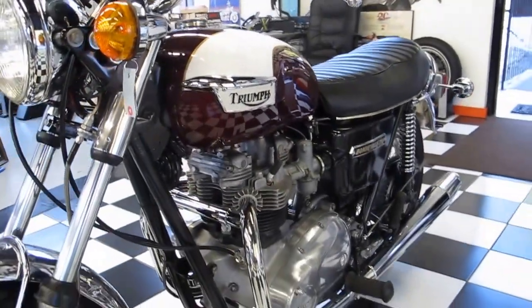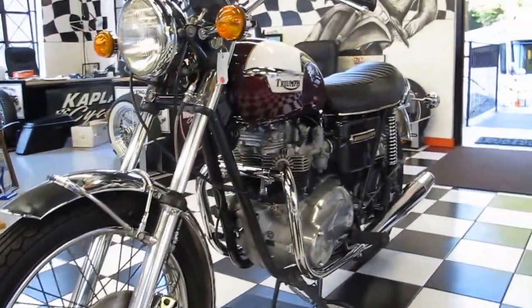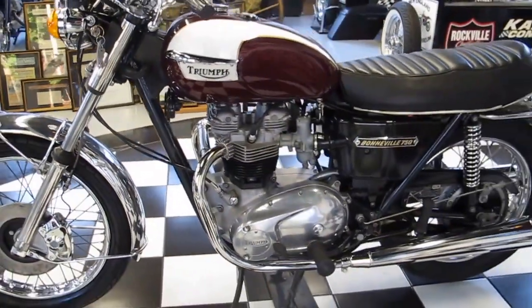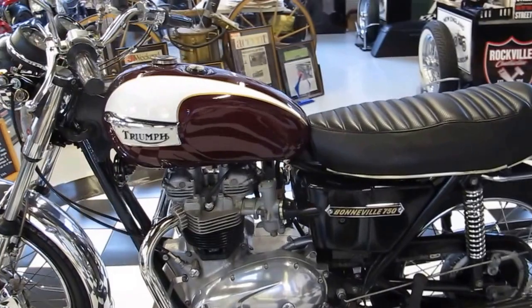It's been ridden by us here after all the service work, and everybody that drove it just fell in love with it. What a fun bike to ride. It really brings you back to what it was like when these things were brand new in 1974. Every time I look at the bike I fall in love with it more and more.